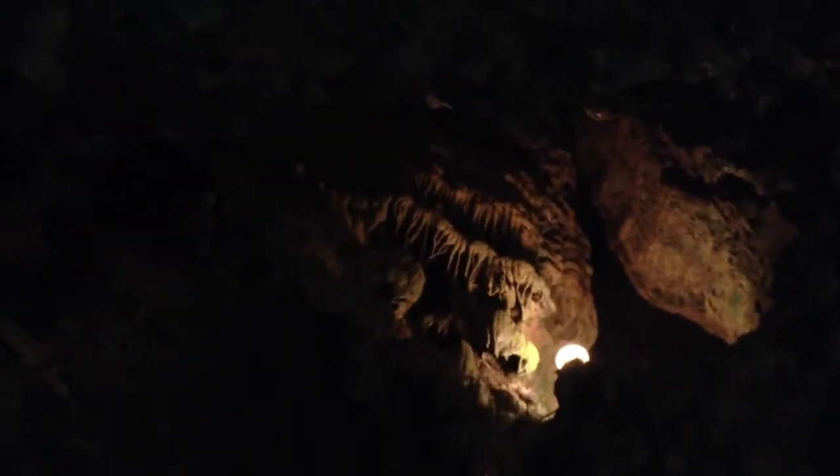That right there is a column — a column is where a stalactite and a stalagmite have grown together. Up ahead, this is the largest formation in the cave. It's called the frozen waterfall, and it's made up of stalactites and stalagmites grown together. It is actually very rare because stalactites grow from the ceiling down and stalagmites grow from the ground up.